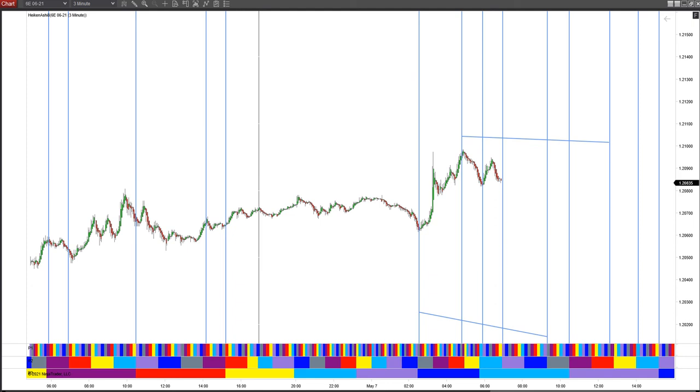Good morning everybody. It is Friday, May 7th, 2021, 6:50 a.m. Eastern Time. Today we're going to look at the pH indicator on the Euro contract, Euro futures.